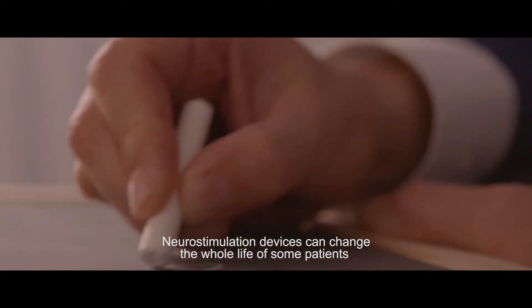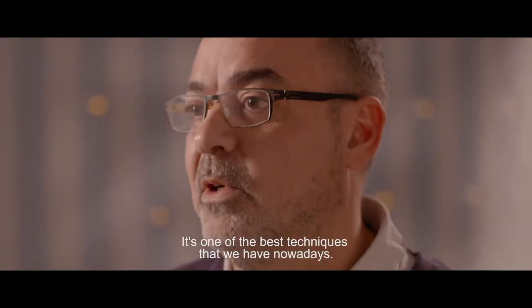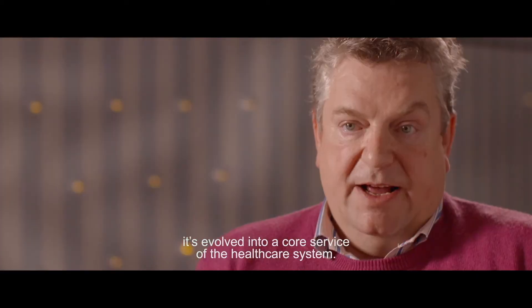Neurostimulation devices can change the whole life of some patients. It's the best technique we have today. From where it started 50 years ago with very basic technology, it's evolved into a core service of a healthcare system.